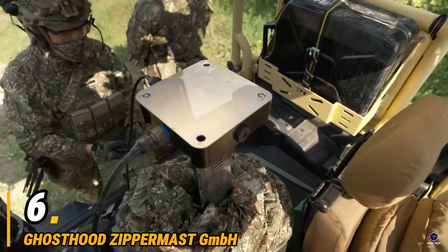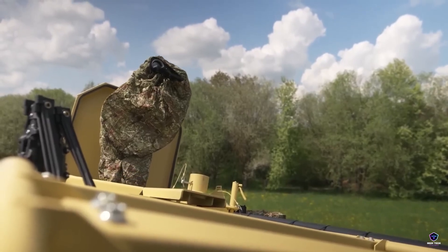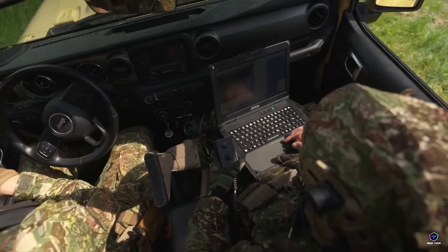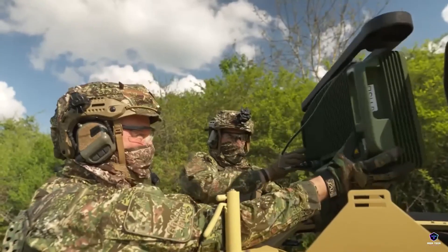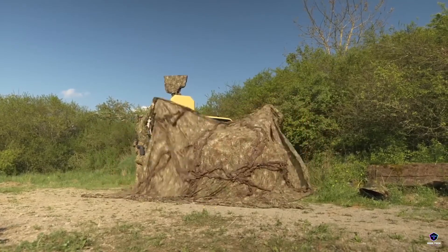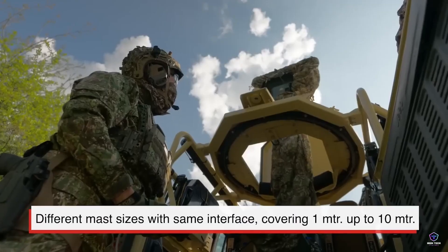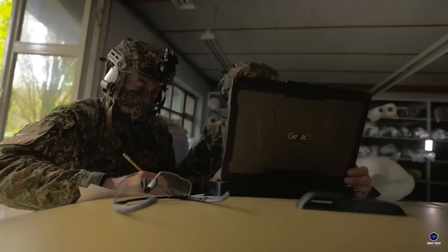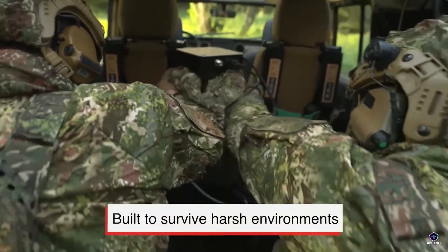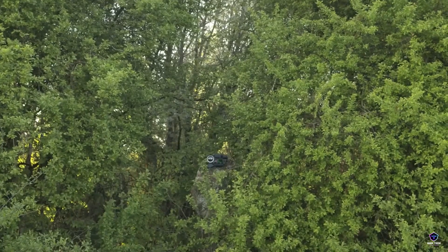Number 6. Ghosthood Zipper Mast GmbH. Ghosthood Zipper Mast GmbH operates in the realm of military reconnaissance, offering specialized equipment to enhance battlefield awareness. Their name provides a telling clue: Zipper Mast likely refers to their core product — retractable masts designed for vehicles or ground deployment. These masts presumably hold military-grade sensors, radar, or other surveillance equipment, extending a unit's reach for vital intelligence. The 'Ghosthood' in their name further suggests a focus on stealth.